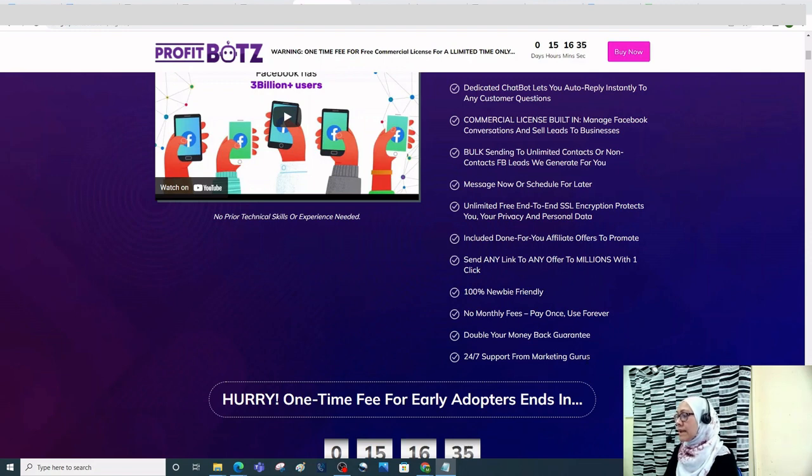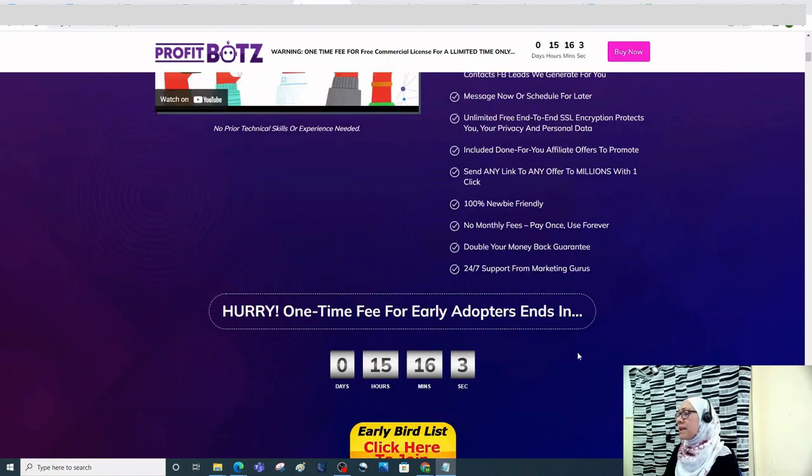It includes bulk sending to unlimited contacts or non-contacts, unlimited free end-to-end SSL encryption that protects your privacy and personal data, and done-for-you affiliate offers to promote. You can send any link to any offer to millions with one click. It's 100% newbie friendly with no monthly fees — you pay once and use it forever.